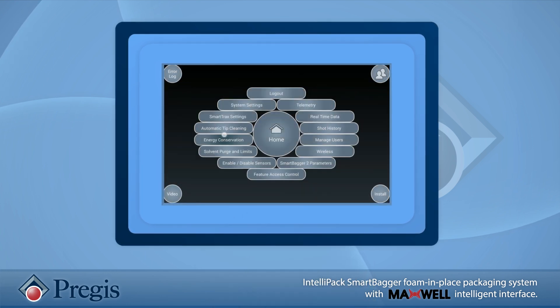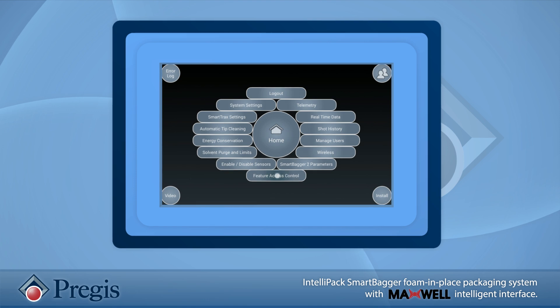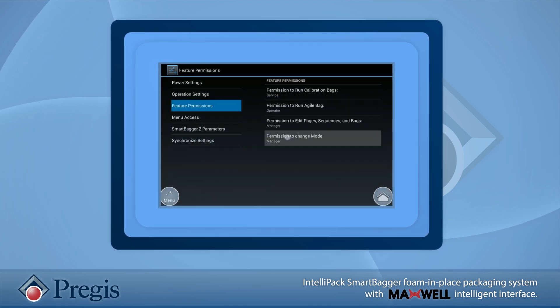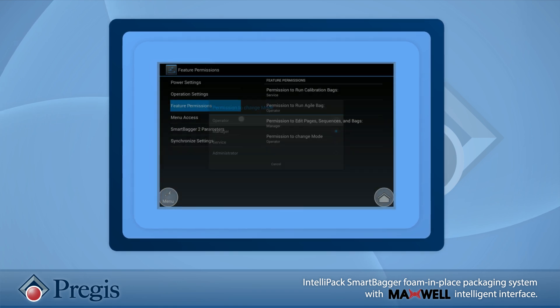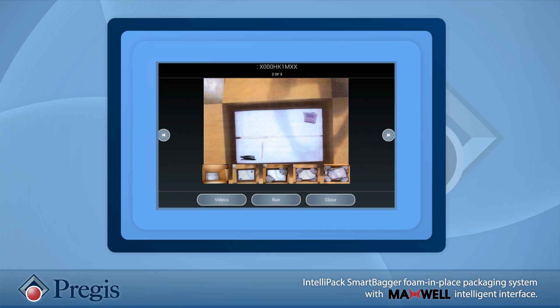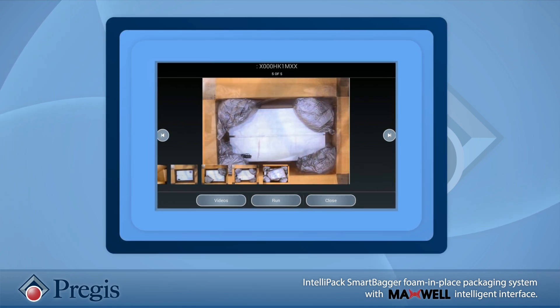The intelligent interface has an intuitive touch screen that is easy to navigate and offers endless customization options. It can be personalized for each operator, which can have unique levels of access, permissions, and control. Or you can customize the system by adding packing instructions with photos or training videos to show how to package your items for optimal protection.